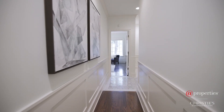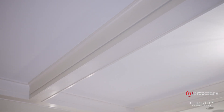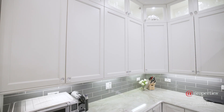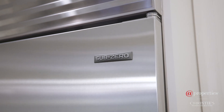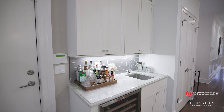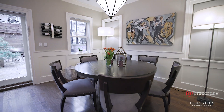No detail was spared. Rich hardwood flooring, crown molding, and coffered ceilings throughout. Surround yourself with classic white cabinetry, natural stone countertops, a Sub-Zero fridge, Wolf range, and an oversized kitchen island. Cozy up in front of the gas fireplace or retreat to one of the four bedrooms.